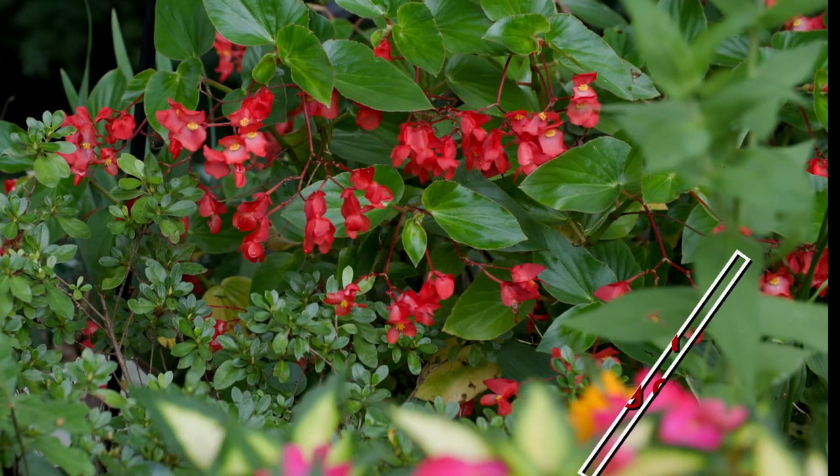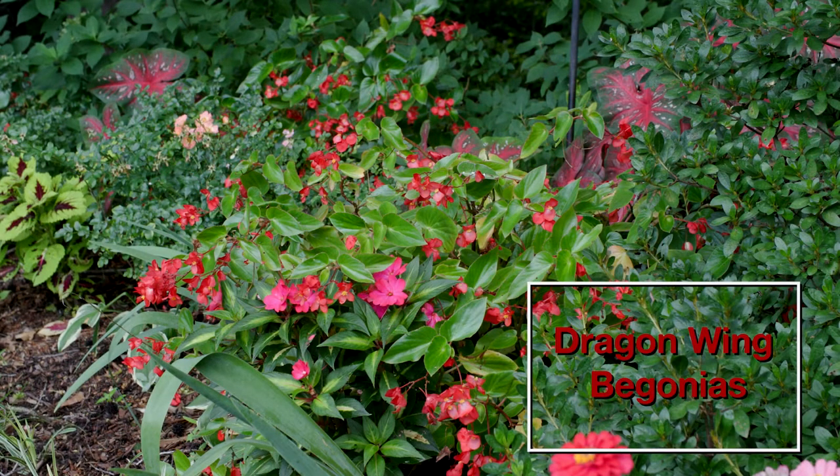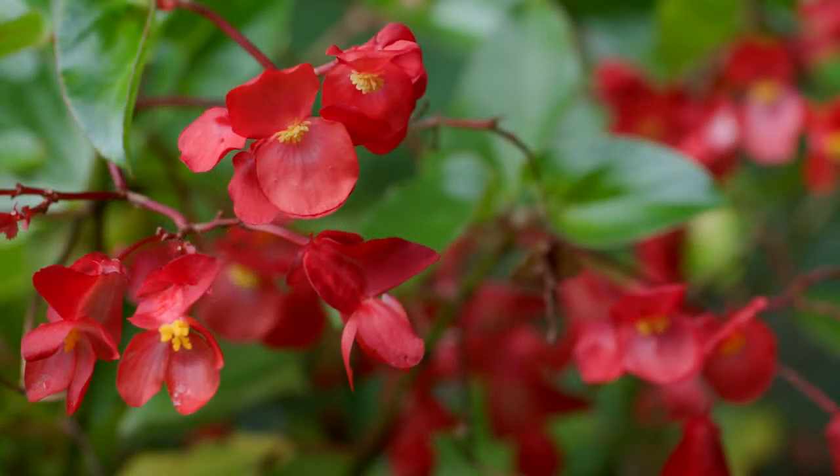I love the planting of dragon wing begonias. These lush growing plants are interspaced throughout the shady border. The angel-like leaves and the large pendulous red flower clusters add a dramatic look.